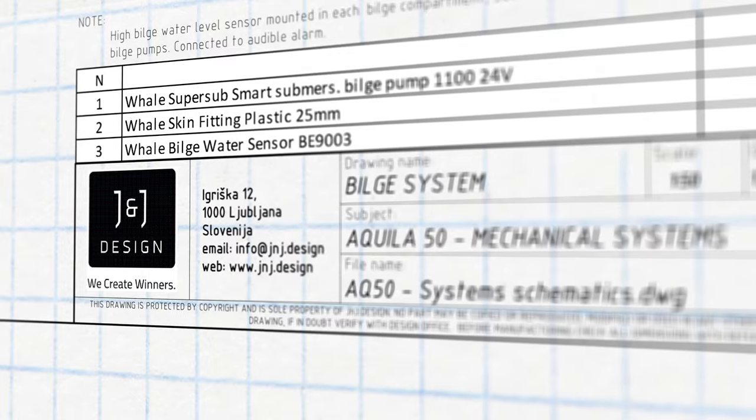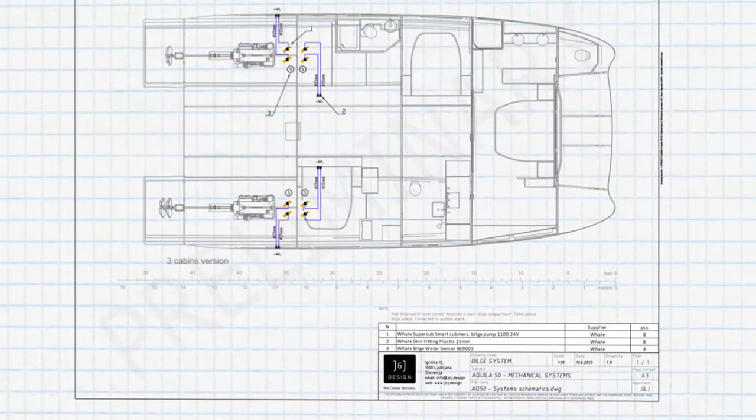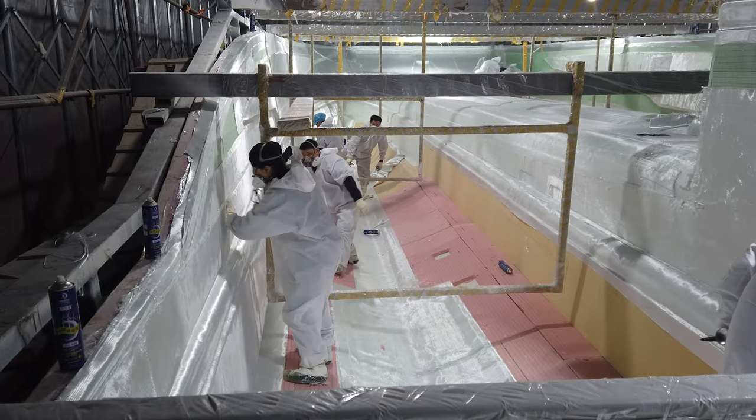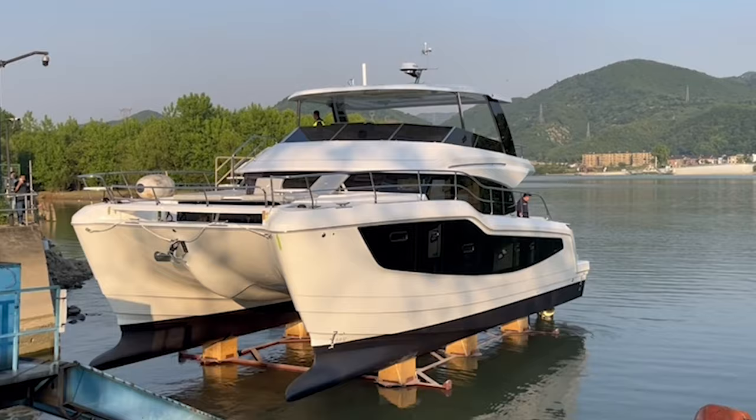Moments like this are special to me because from the original concept about two and a half years ago we had a vision and we started working with designers. To see this boat come to life — the design, the passion, the work from the guys at the factory, our R&D team — it's just an amazing accomplishment that we've all brought to life and now customers can experience it.